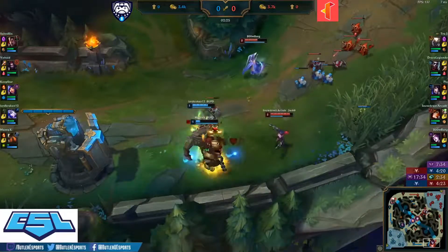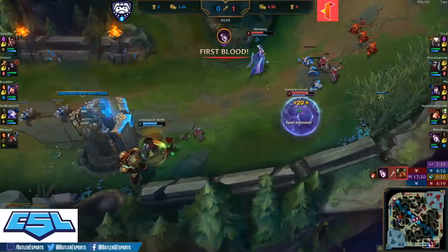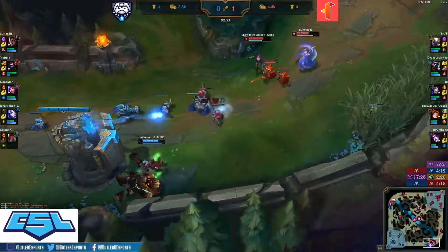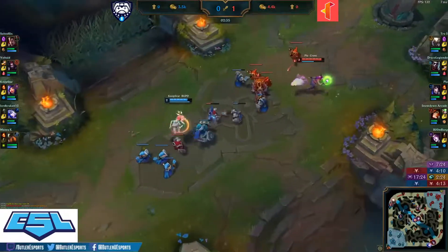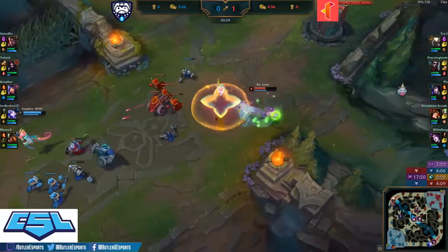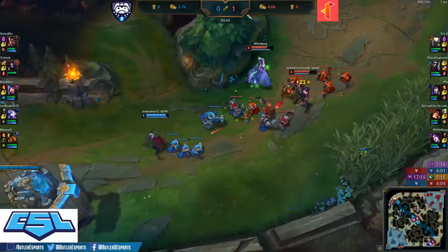Maniacs getting traded onto and that's first blood for Illinois Tech! That Morgana binding sits you there for a long time — caught him off guard. The ignite being dropped. Nice poke in the mid lane, Lord Kraken just looking to recover and farm some CS.